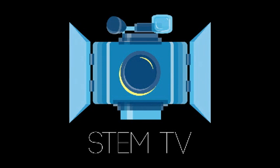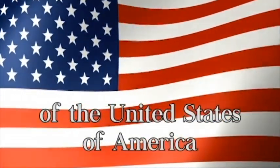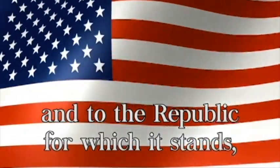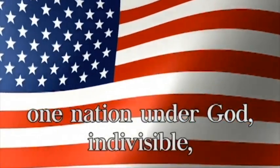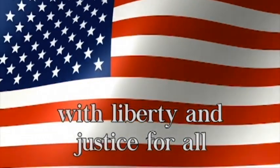Good morning, Downingtown STEM Academy. Please rise for the Pledge of Allegiance. I pledge allegiance to the Flag of the United States of America, and to the Republic for which it stands, one nation under God, indivisible, with liberty and justice for all.